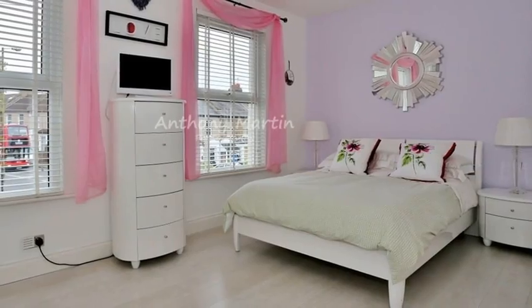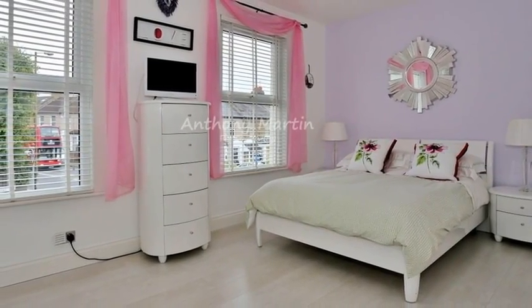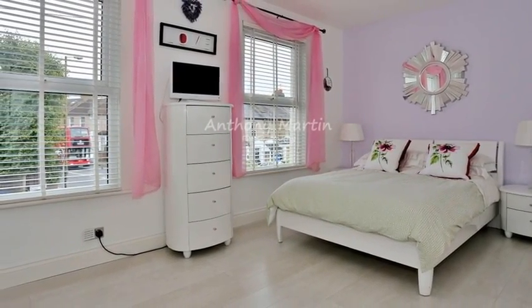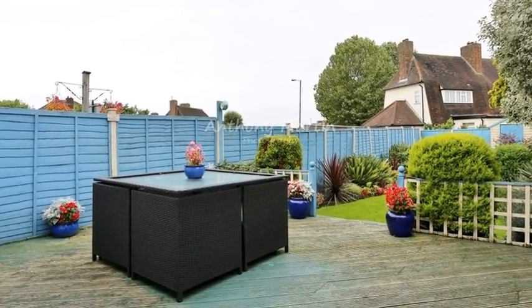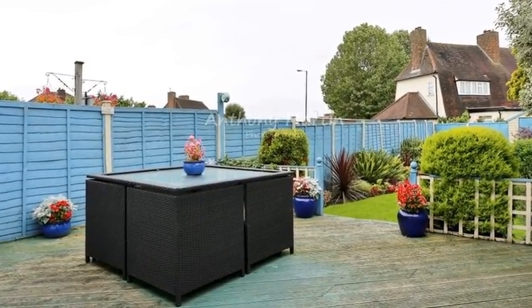Ascending the stairs, there are three bedrooms, the master with two windows to the front aspect. Externally, the rear garden extends to 65 feet and has a large decked area, perfect for summer barbecues.